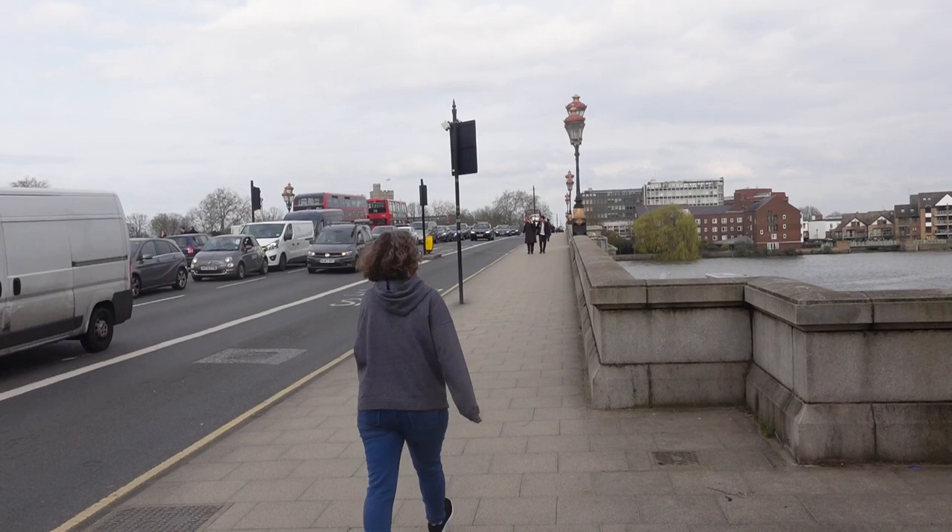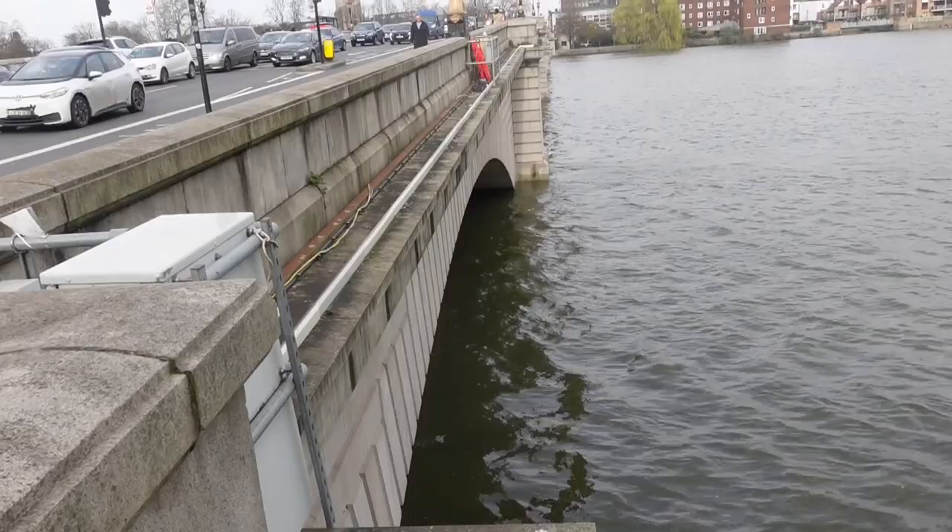The Grade 2 listed Putney Bridge connects Putney with Fulham.